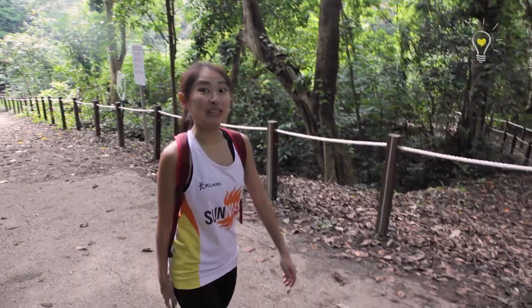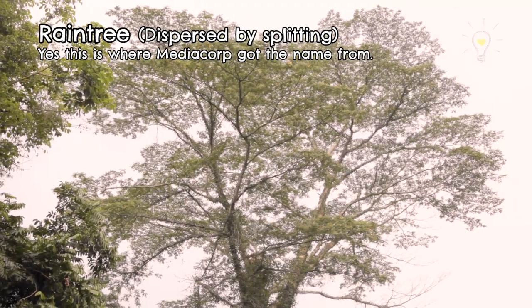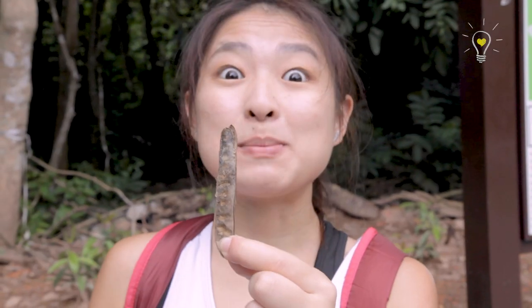The ruins! Is that our prize? I don't think so — I think there's one more further in. Okay, let's go. There's a seed pod of a rain tree. It's dispersed by splitting. Yeah, and there are the seeds — can you see?